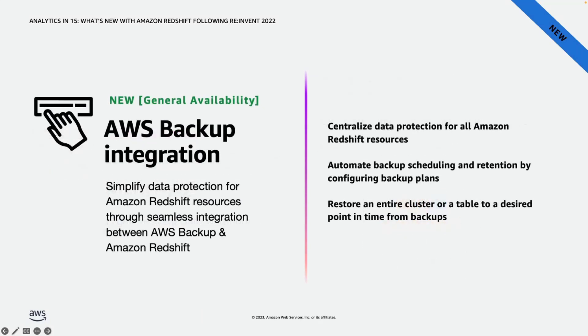AWS Backup is an easy way to centrally manage backups across different AWS services like EC2, S3, RDS, DynamoDB, and others. During re:Invent, we announced the general availability of AWS Backup integration for Redshift. You can create backup plans and automate backup scheduling and retention for your Redshift resources, and use these backups to restore Redshift data to a point in time based on the cluster or table you specify.